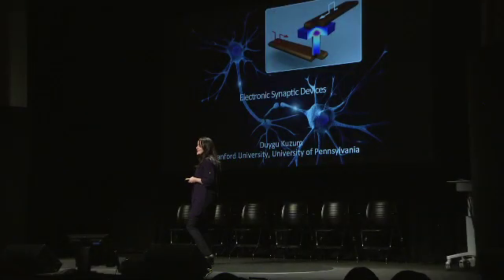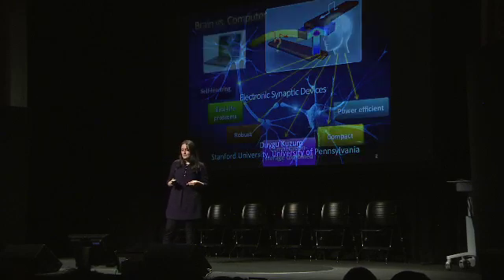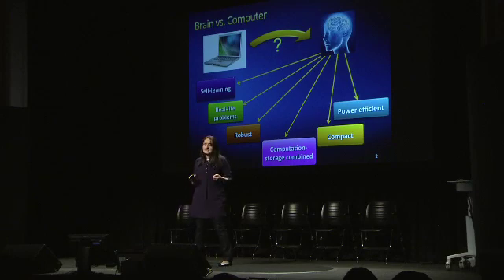Recently I'm more interested in a different kind of computation system: the human brain. My transition from electronics to brain has not been an easy one, and the reason for that is the two systems are completely different from each other.